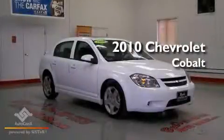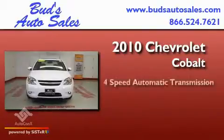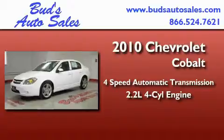This is a 2010 Chevrolet Cobalt. This compact has a four-speed automatic transmission and an inline four-cylinder engine.